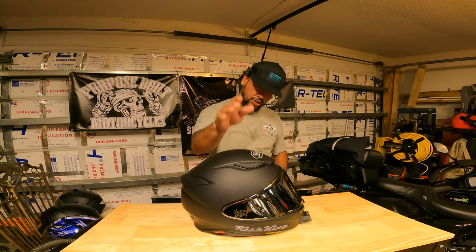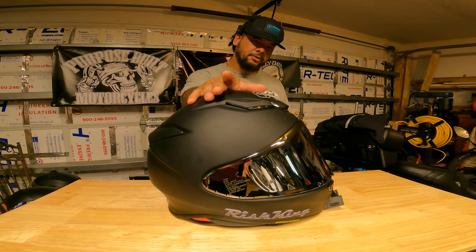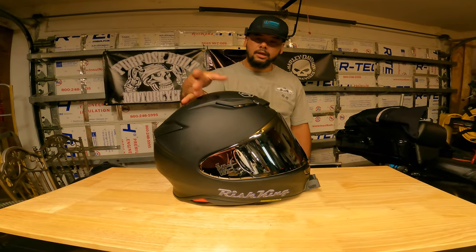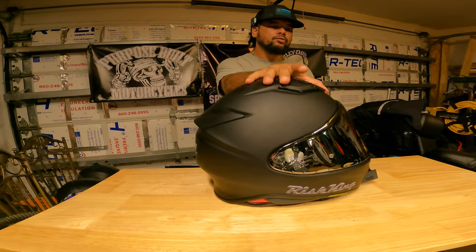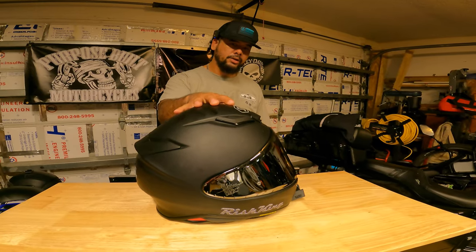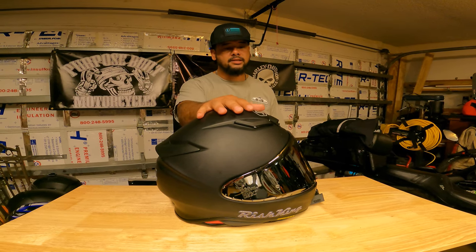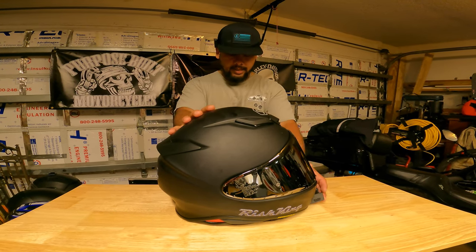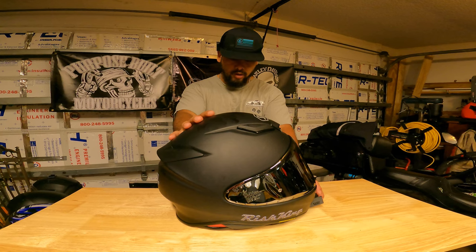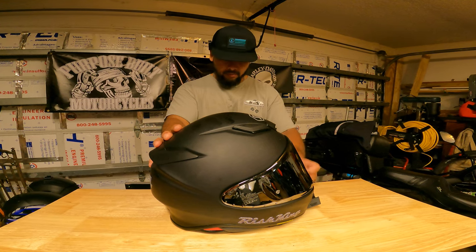The Shoei RF-1400 is another helmet by Shoei, significantly cheaper at around $580. This is more of a cruising helmet with really good ventilation — probably the most comfortable and quietest of all the helmets I own. Also made of fiberglass, it comes in five different sizes, weighs about three pounds eleven ounces — about three ounces more than the X14. It is DOT and Snell rated and comes with the pin-lock insert.